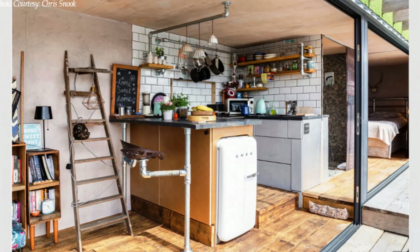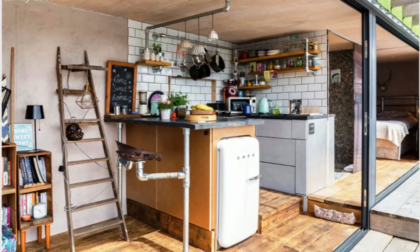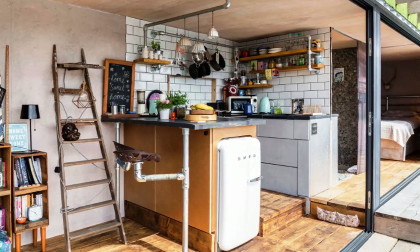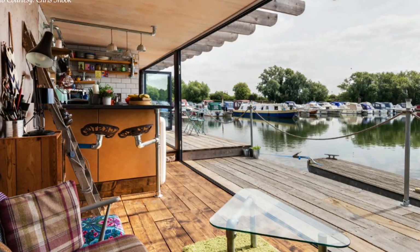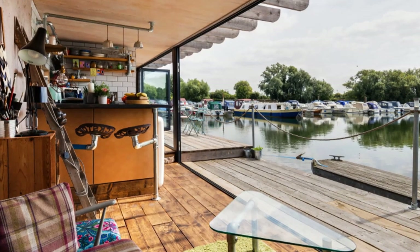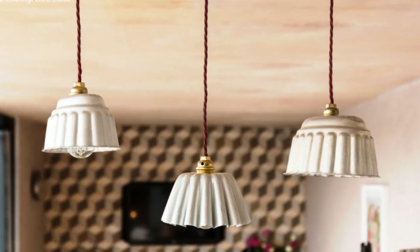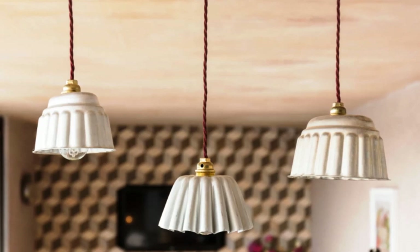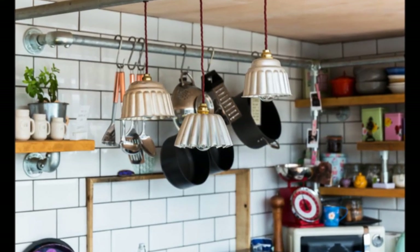As soon as you walk into the front door, all the lights in the house can be activated from the main control panel on the side of the kitchen unit. This helps to set the lighting mood throughout the house. A vintage gelatin mould light above the breakfast bar adds a touch of personality to the kitchen area.